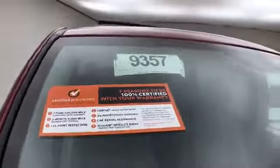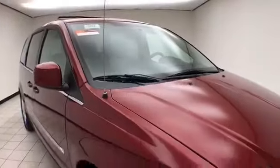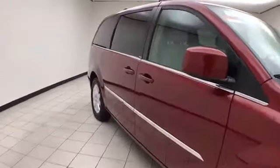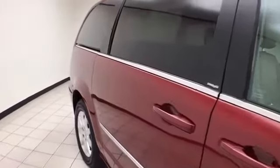To be Chrysler Group Certified, a vehicle goes through a very strict 125-point inspection, giving you the balance of a 7-year, 100,000-mile powertrain warranty. You'll also receive an additional 3-month, 3,000-mile maximum care coverage, which includes 24-hour roadside assistance and car rental allowance.